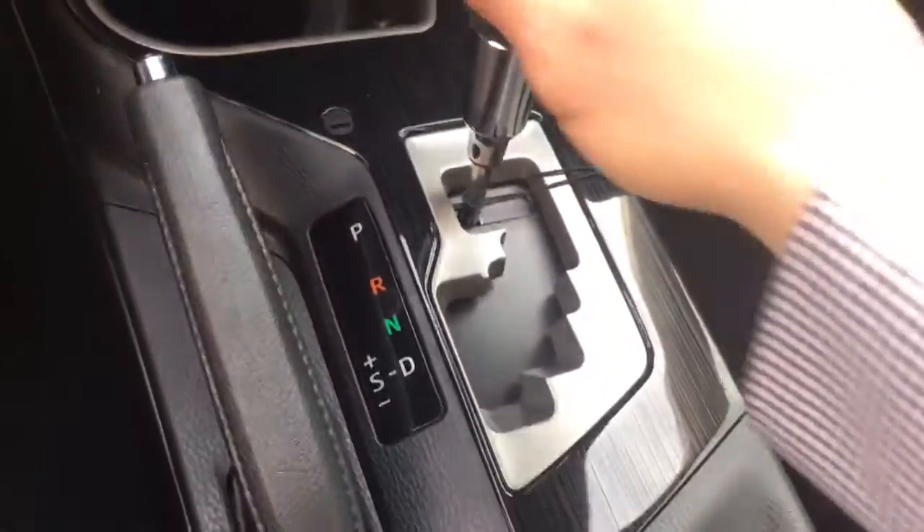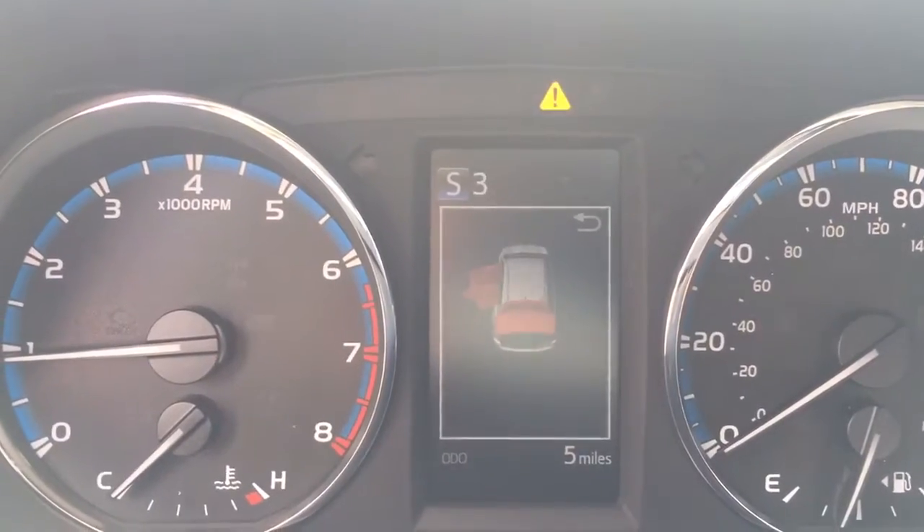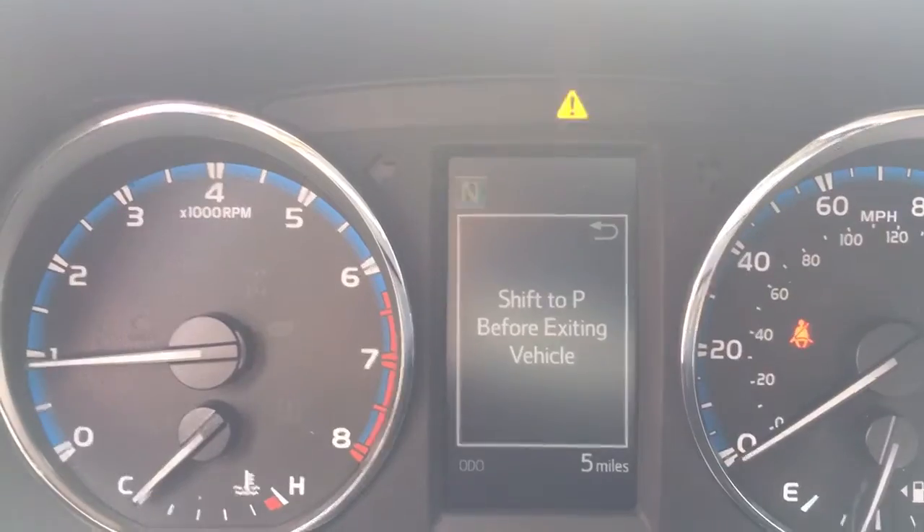You've got sequential shift so you can shift this vehicle like a manual transmission for those who like to have a little fun. You bump it up to make it go up, push it down to make it go down, and then just shift it back into drive.